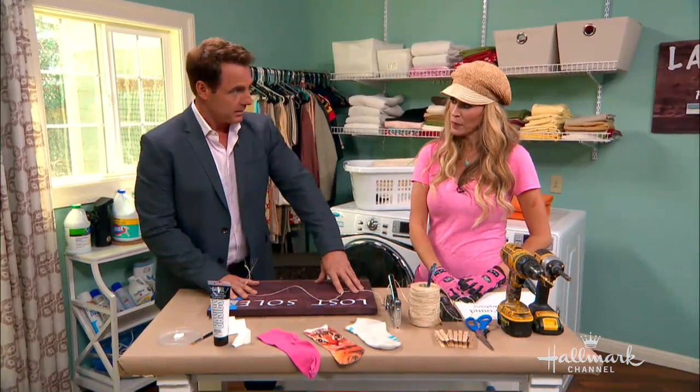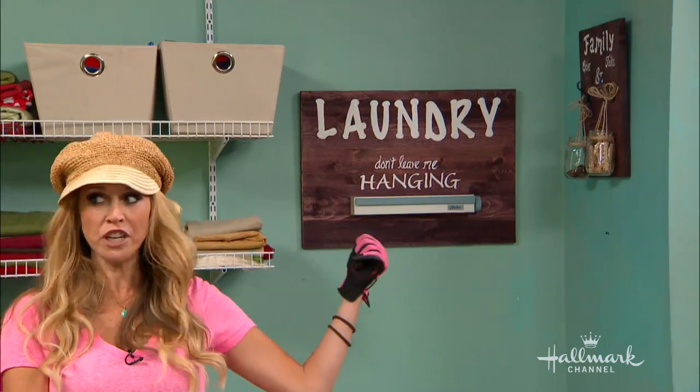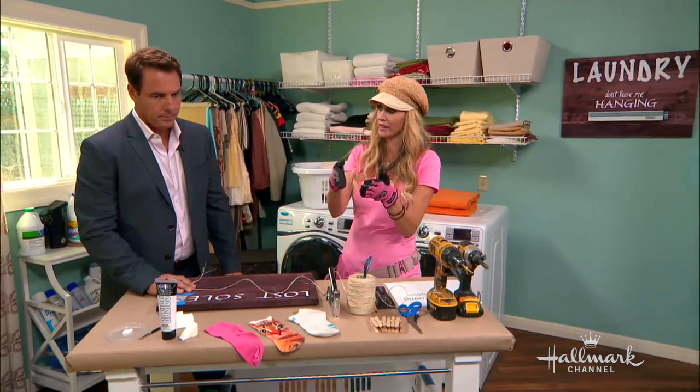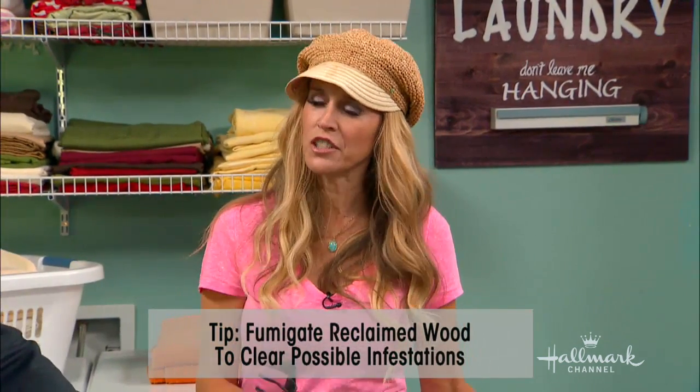We're going to make something today. What kind of wood is this? Because I see nice rich grain in it. This is actually cheap pine, but you can make this project even less expensive if you use reclaimed wood. If you do find some wood on the side of the road, make sure you fumigate it first — I found out the wrong way.